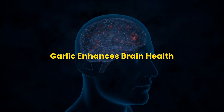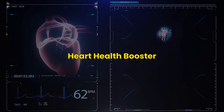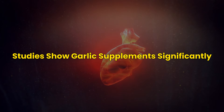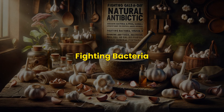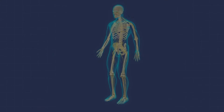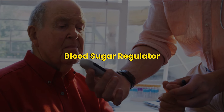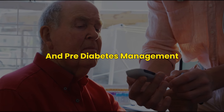Garlic enhances brain health — its antioxidants protect against cognitive decline, making it true brain food. As a heart health booster, garlic naturally lowers cholesterol and blood pressure, acting like a heart-friendly supplement. As a natural antibiotic, garlic is an ancient remedy for infections, fighting bacteria, viruses, and fungi. As an immune system enhancer, garlic wards off colds by boosting the immune system. Finally, as a blood sugar regulator, garlic aids in regulating blood sugar levels, making it a natural aid for diabetes and pre-diabetes management.